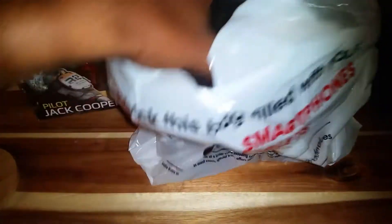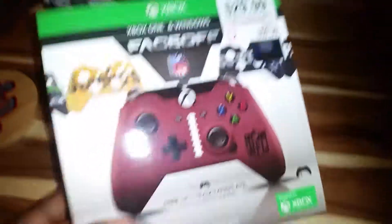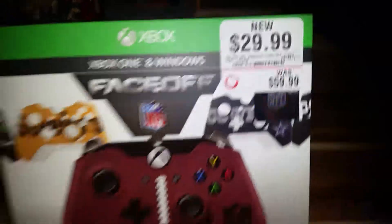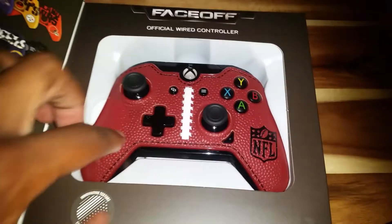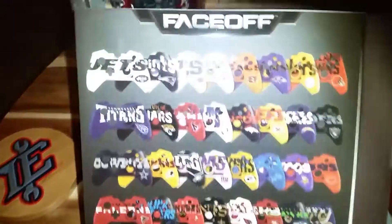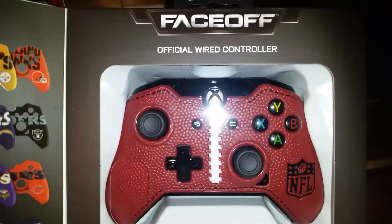Last thing I picked up is this beast — an Xbox controller for Xbox One. Regular $60, I got it for 30 bucks. It's awesome, especially with football season coming up. It's got that real football material feel — the synthetic pigskin texture. It's supposed to come with a free download, and I'm going with the Miami Dolphins. There's a look at the teams available, and they had two of these in my store for 30 bucks.